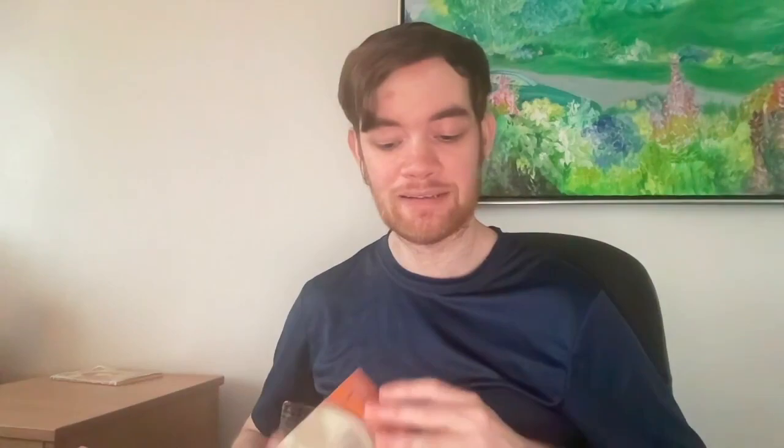My peak USCF rating was around 2260, so I'm well above the level of this book. But I still found it very instructive. The puzzles are very well selected, and there's a big difference between puzzles selected by a grandmaster and just random puzzles on a tactics trainer. Some patterns recur over and over in chess, and it's much better to drill those specific patterns. A bunch of these patterns I had not seen before, so even though they were easy for me to solve, just seeing them and storing them in my memory was very helpful.